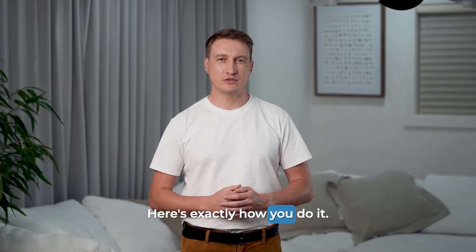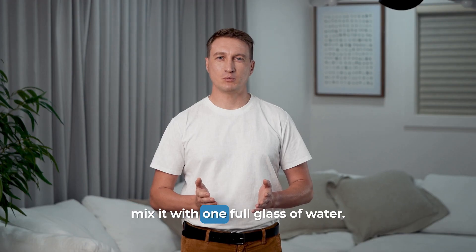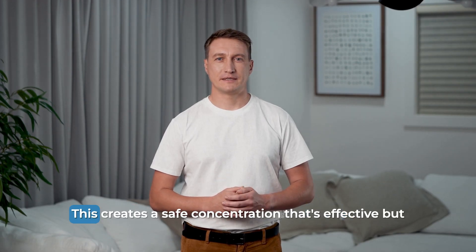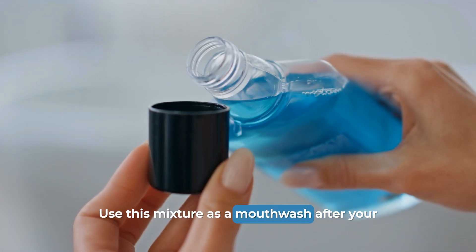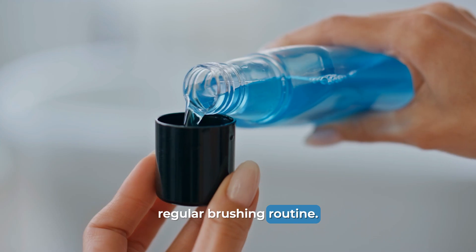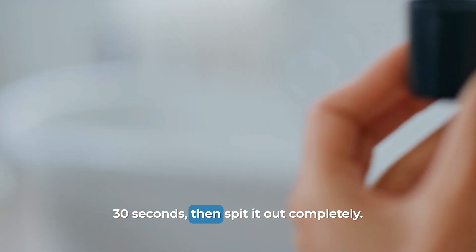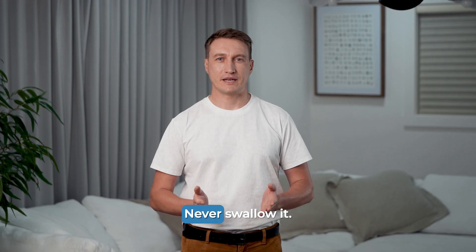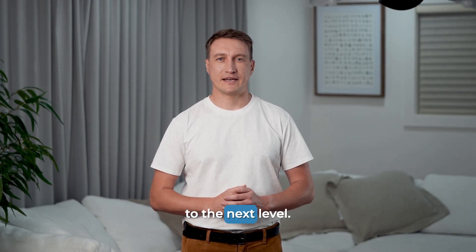Here's exactly how you do it. Take one tablespoon of apple cider vinegar and mix it with one full glass of water. This creates a safe concentration that's effective but won't damage your teeth. Use this mixture as a mouthwash after your regular brushing routine. Swish it around in your mouth for about 30 seconds, then spit it out completely. Never swallow it.